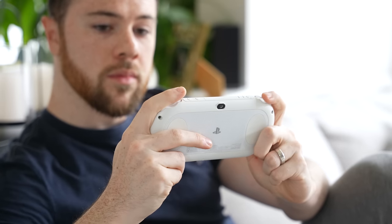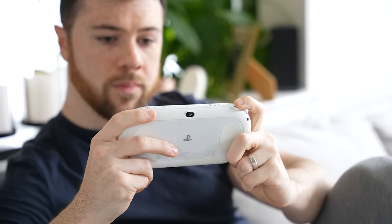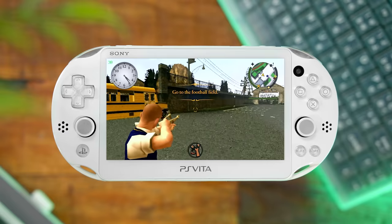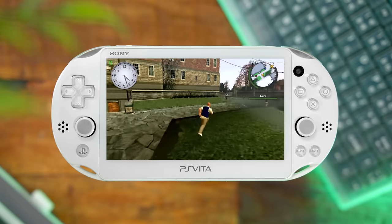Ten years later, circling back to the intro: mods. The modding community completely revived the Vita, making this single-handedly one of the greatest handhelds, capable of emulating all your childhood favorites — Game Boy, Atari, N64, PS1, PS2 even. The power behind the Vita is pretty damn impressive.